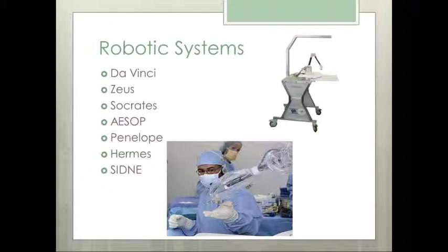In 1997, DaVinci was introduced, and later that same year the first tele-surgery was performed using the DaVinci system. The same year, the robot called Seuss was also introduced by a competing company. From about 1998 until March 2000, the Seuss and DaVinci systems made huge advances in robotic surgery, literally leapfrogging each other in new technology and FDA approvals.